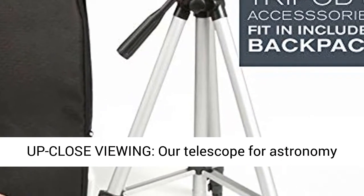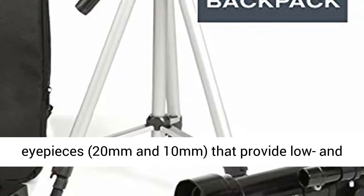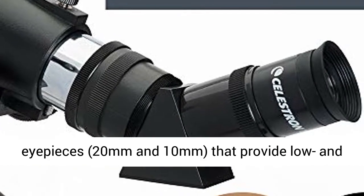Powerful eyepieces for up-close viewing: our telescope for astronomy beginners is equipped with two high quality eyepieces — 20mm and 10mm.